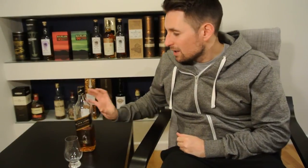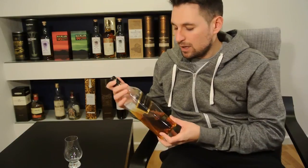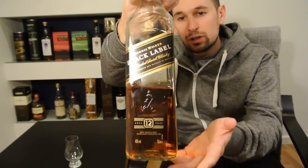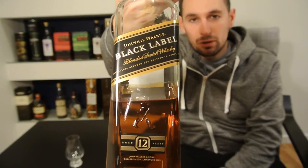What I have for you today is an iconic blended Scotch whisky. It's been reviewed God knows how many times, but I figure it's my turn now. The Johnnie Walker Black Label 12-year-old.